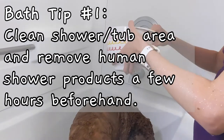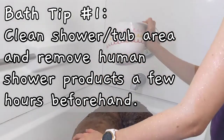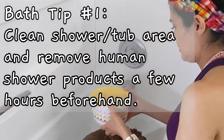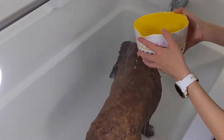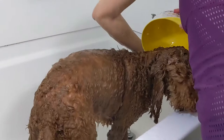Every time I'm going to wash my dog, a few hours before I give him a bath, I clean out my bathtub and I scrub down the sides of the tub as well as the shower walls. The reason I do this is because as soon as my dog gets in the bathtub he starts trying to lick everything, and I don't want him licking human shampoo or human soap. This is also the same reason for why I take out the human shampoo and human soap before I put him in the bathtub.